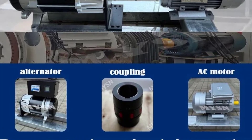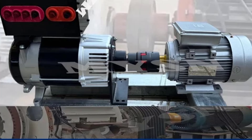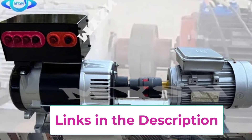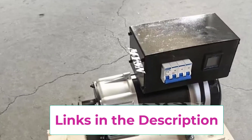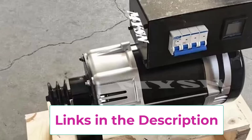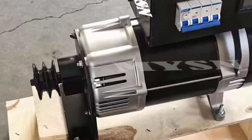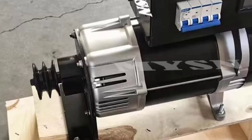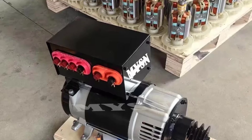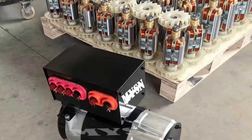Built with durability in mind, the generator features excellent heat dissipation, corrosion resistance, and low maintenance requirements, making it suitable for continuous operation under demanding conditions. It provides reliable power whether used as a backup source, off-grid solution, or for free energy projects. For those seeking a cost-effective, eco-friendly, and dependable power generation system, the 10KW-30KW Low RPM Permanent Magnet Generator is an excellent choice for homes, farms, workshops, and small businesses.